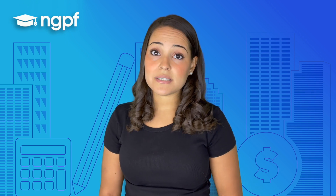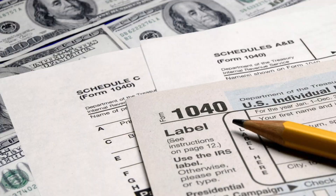Every year you must submit a document called your tax return or 1040, that shows how much you owe the government in taxes. It also includes how much you already paid from your paychecks. If you paid too much in taxes, the government will repay you that extra money. If you paid too little, then you will owe the government money.